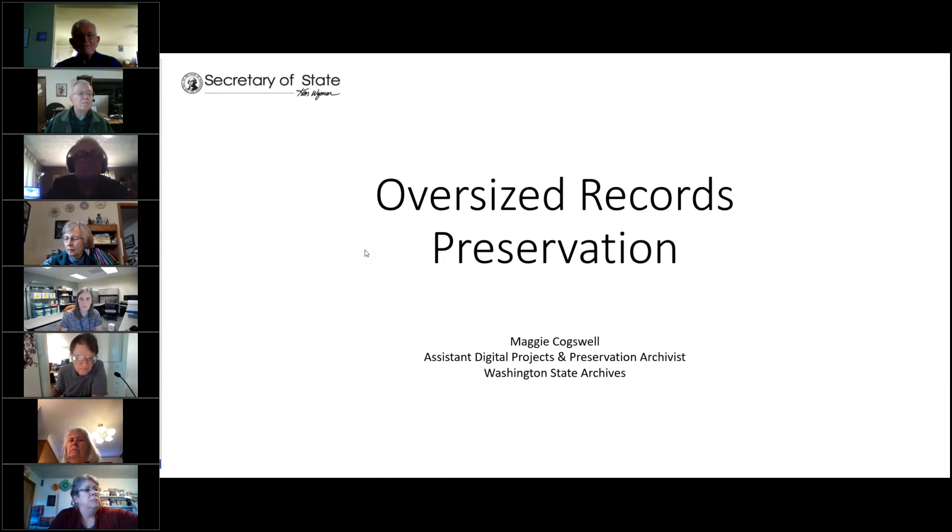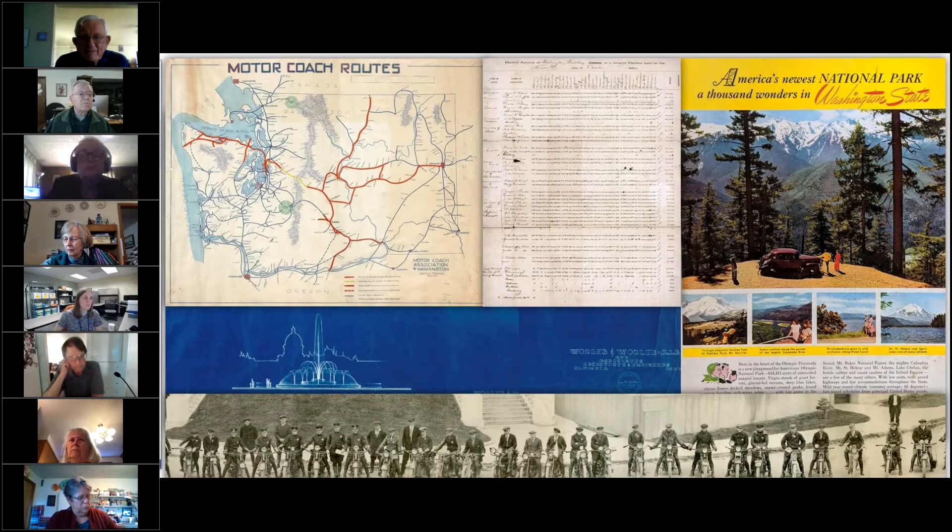So what is an oversized record? I think it's anything that is larger than eight and a half by 14, because then it will no longer easily fit into a standard size box. Oversized records could be posters, maps, architectural drawings or blueprints, panoramas, certificates, artwork, register books, or large volumes or scrapbooks — all considered oversized materials.